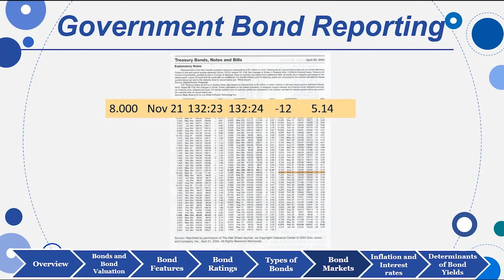Here's an example of government bond reporting that appears in the Wall Street Journal — again, a very limited listing. You can get more of these if you go visit your bond dealer at a major investment bank. The 8.000 is the 8% coupon rate, meaning if this were a $1,000 government bond, it would pay you $80. The maturity date is November 2021, so if this were a 30-year bond, it was probably issued in 1991.